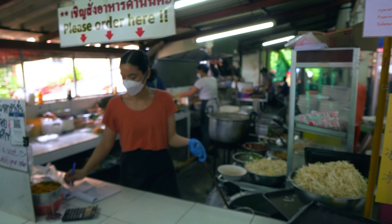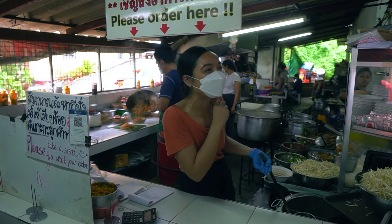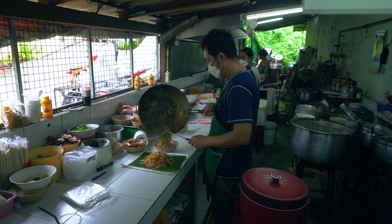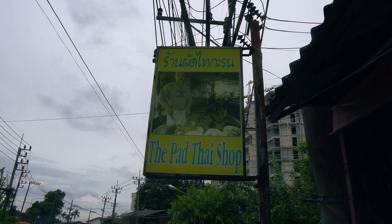For breakfast, I found a restaurant which is literally called the Pad Thai Shop. It's super good — it's 60 baht, which is one dollar fifty, and the portion is huge. They also serve a very nice iced coffee. That's my recommendation for a brekkie.